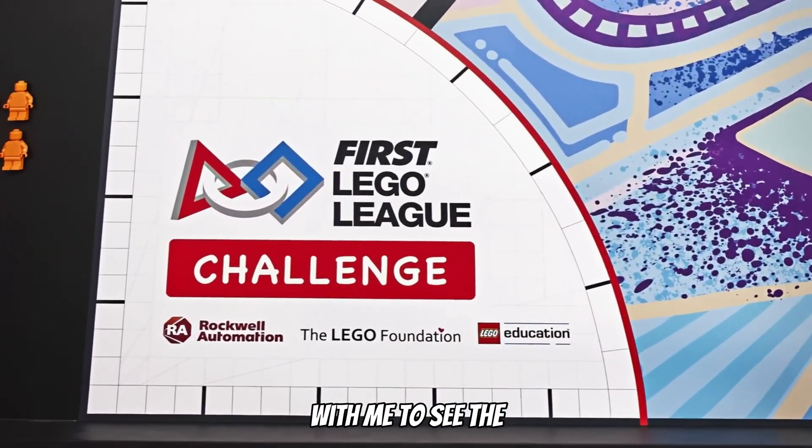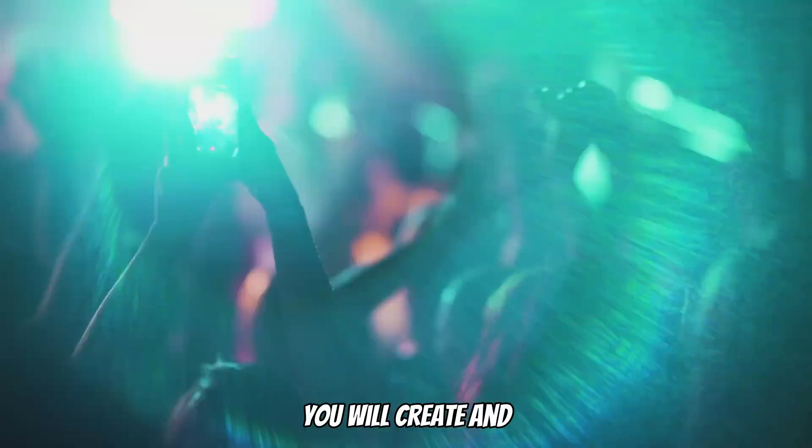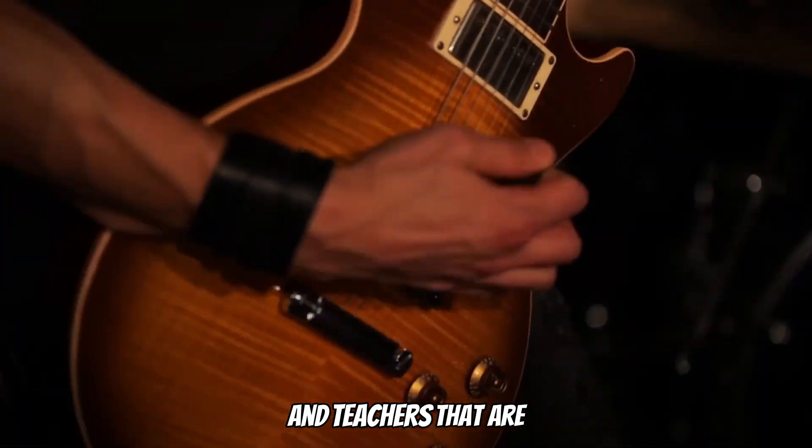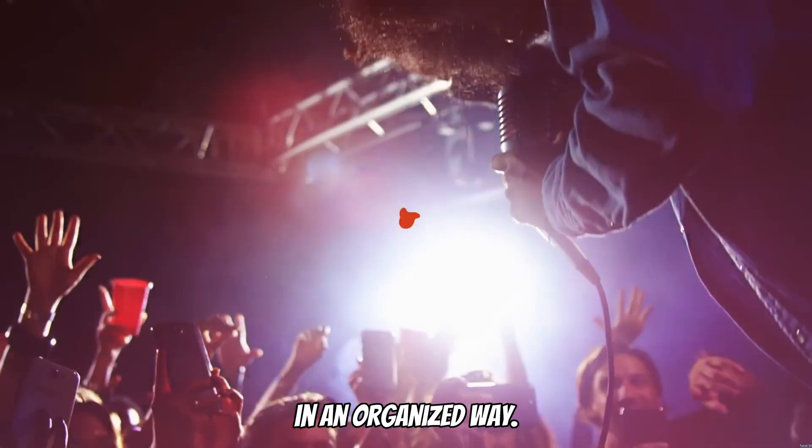Stay with me to see the amazing things that you will create and how to get started. This video is for parents, students, and teachers that are looking to get started with robotics in an organized way.